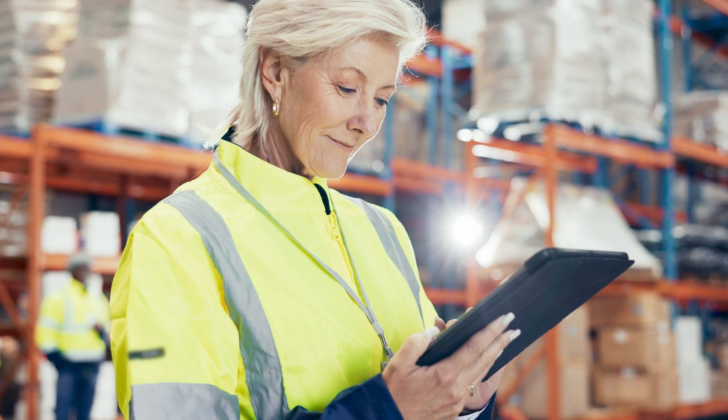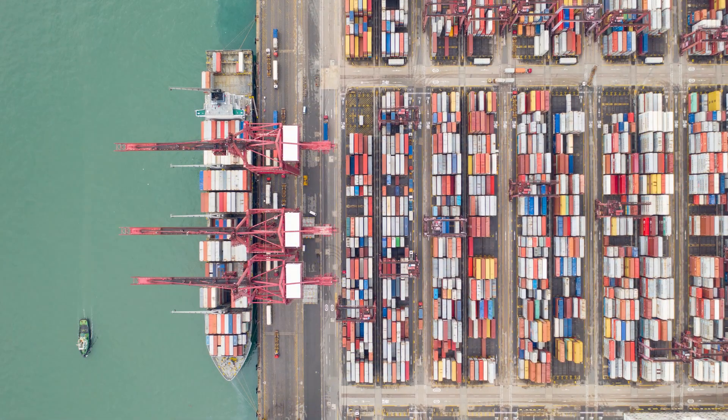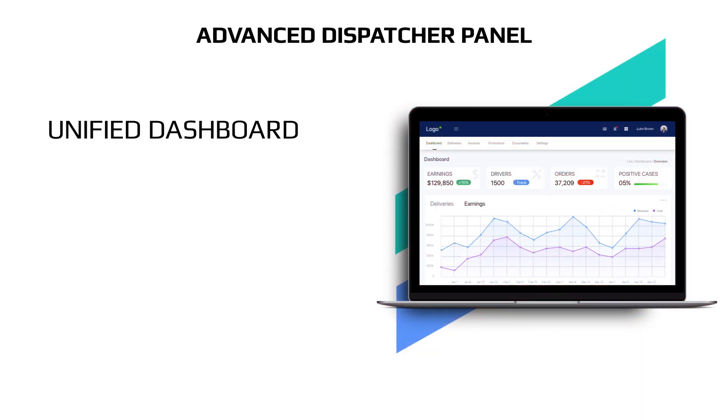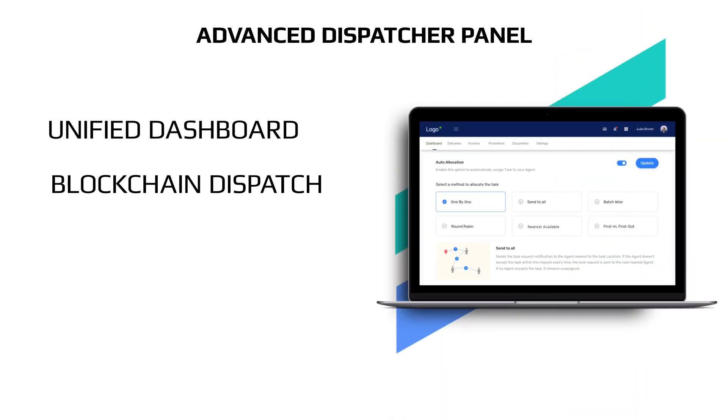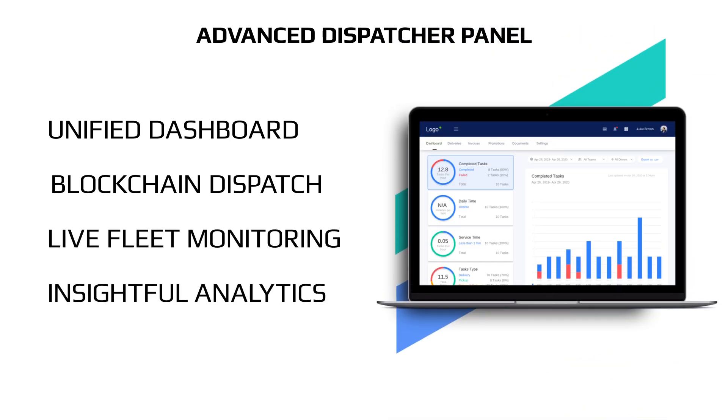But the heart of our solution lies in the innovative dispatcher panel. This blockchain and AI powered hub offers a unified dashboard for holistic management. Blockchain-based dispatching ensures transparency and traceability, while live fleet monitoring enables real-time decision making. Insightful analytics powered by AI enable predictive modeling and risk management.